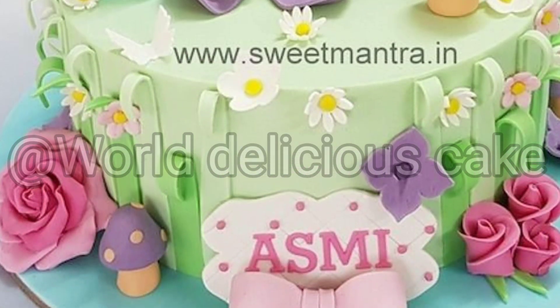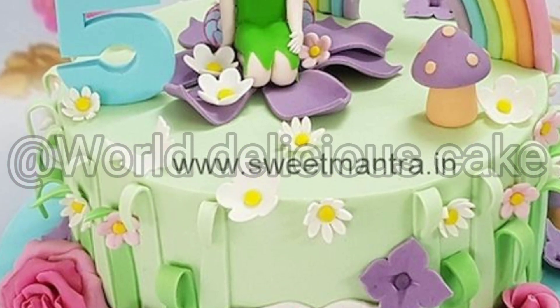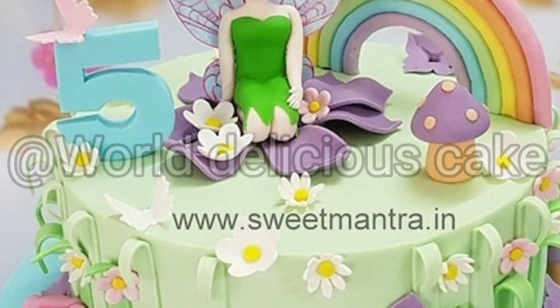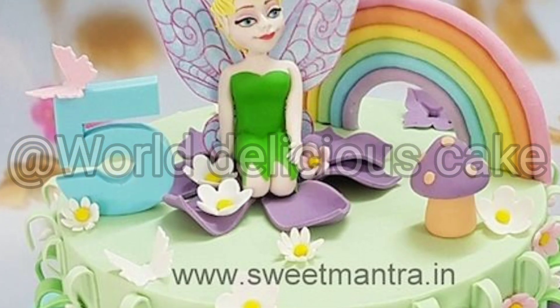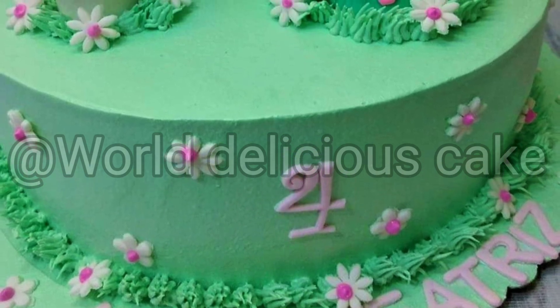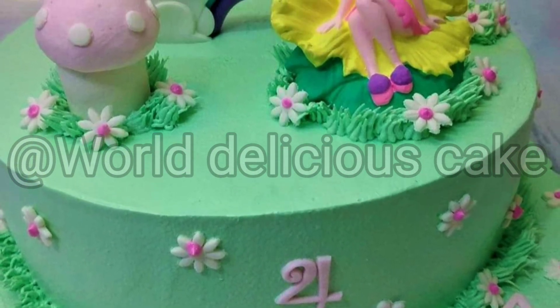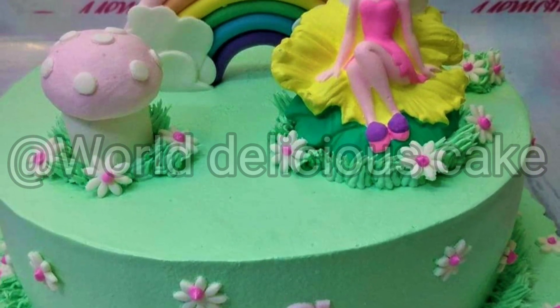Hello guys, Assalamu Alaikum. Today we are looking at Tinkerbell cake — very beautiful, different designs and cake ideas. Please watch this video. If you don't have any ideas, you can see how beautiful Tinkerbell cakes you can make. A fairy type cake is also suitable, and if you like princess themes, you can try it.